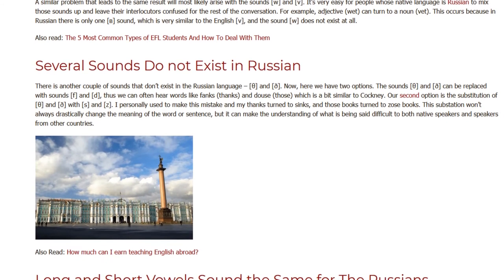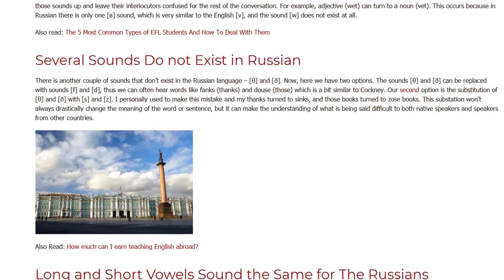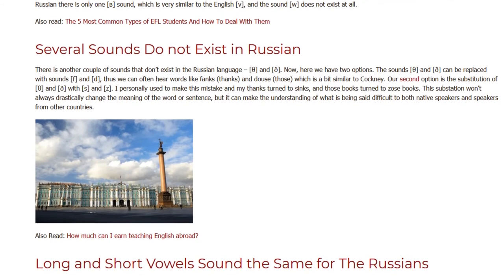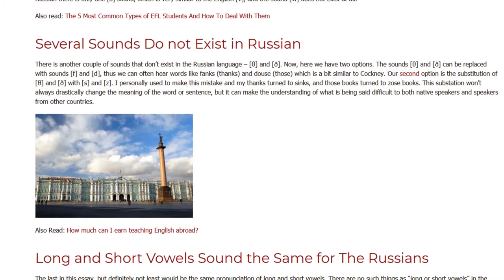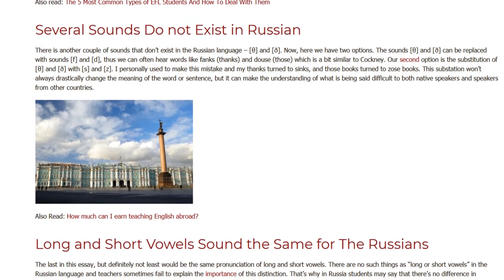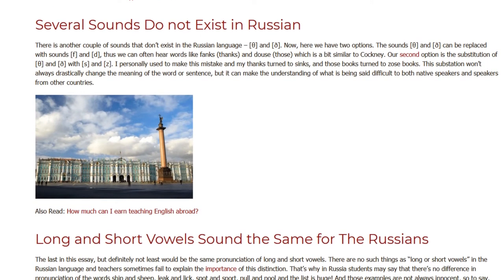This substitution won't always drastically change the meaning of the word or sentence, but it can make understanding what is being said difficult for both native speakers and speakers from other countries.